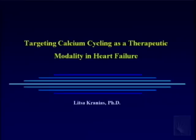Dr. Kranias has been a seminal character in understanding calcium dynamics and the regulation of contraction in heart failure. It's a real pleasure to introduce her today. She will be talking about targeting calcium cycling as a therapeutic modality in heart failure.